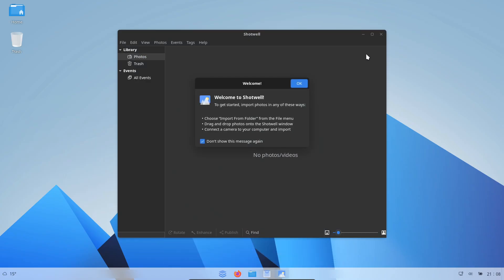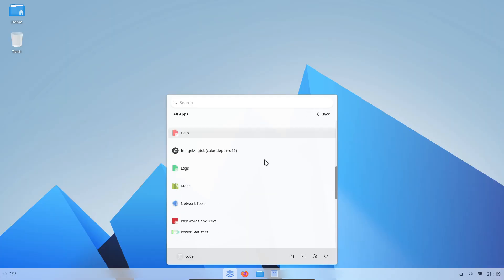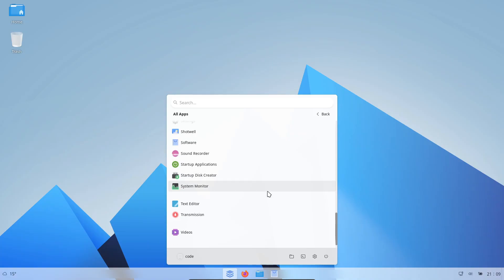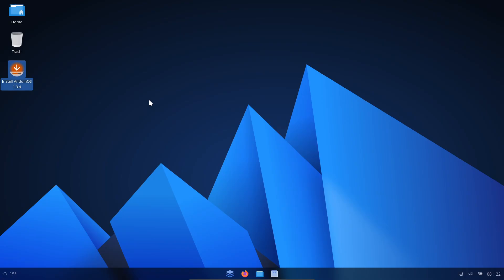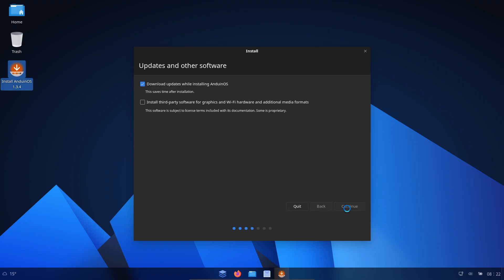My favorite layout is the Windows 10 style with apps on the left and pinned on the right. You can customize everything — which folders show up, panel width, menu height. And because it's GNOME you can go even deeper. I added clipboard history, an emoji copy panel just like Windows, and a tiling shelf for FancyZones-style window management. These extensions really let you make AndWin OS your own while still giving you that familiar Windows feel.